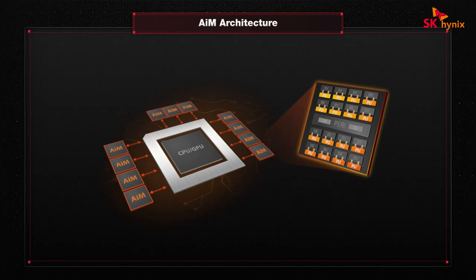Inside of each channel, we find 16 banks, each of which is provided with its own processing unit. All processing units can operate in parallel and can even be triggered by a single instruction, thus fully maximizing the communication efficiency.